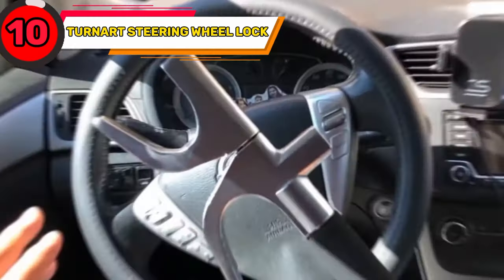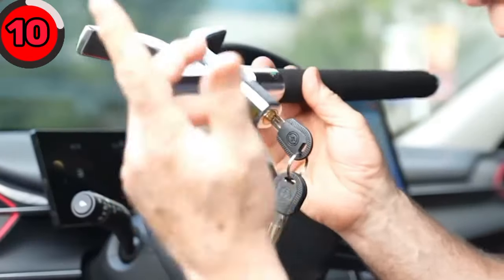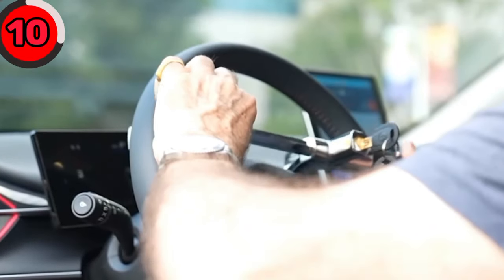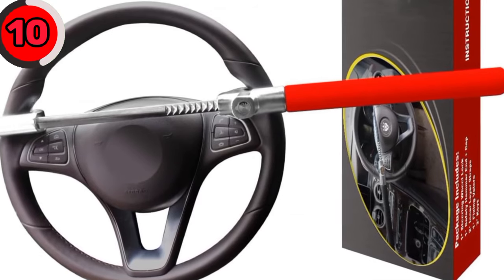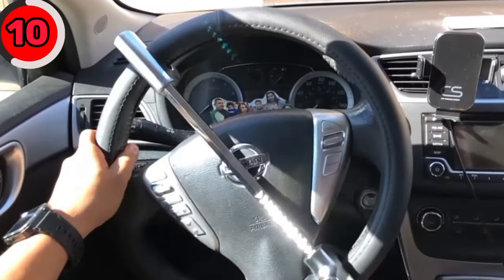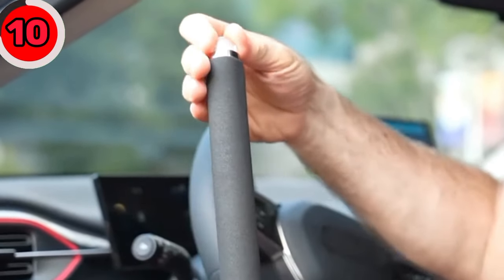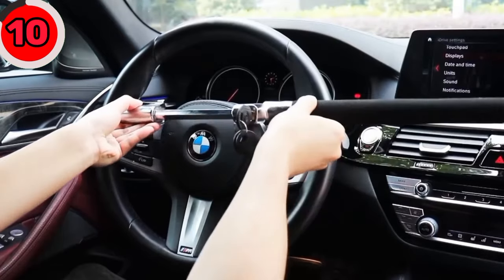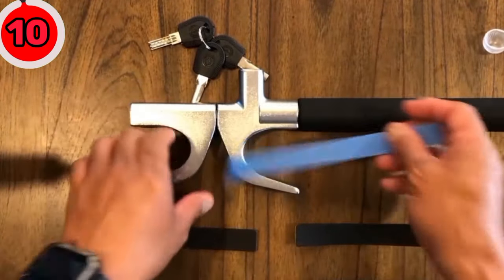Do you struggle with thieves trying to steal your car? Let the Turnart steering wheel lock protect your car. The steering lock uses a top-class B-lock cylinder, which is strong and durable. Even if a thief enters your car, he can't drive away. A safety hammer is at the other end of the anti-theft device — the solid cone-head automobile glass-breaking hammer is designed to break the car glass window so you can easily escape.